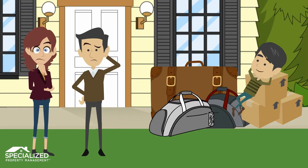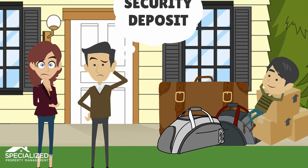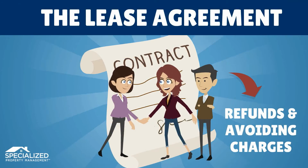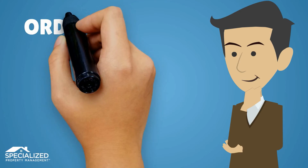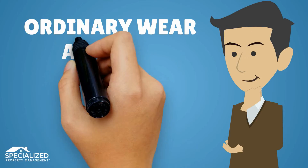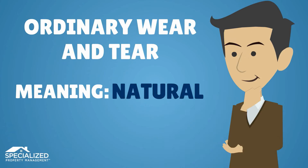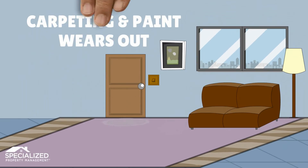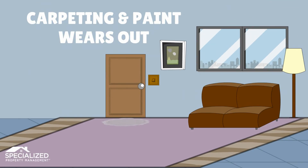Once you've moved out, you'll be wondering about the security deposit. The residential lease agreement signed at move-in explains the agreed refund procedure and how to avoid incurring additional charges. You will not be charged for ordinary wear and tear, meaning the natural and gradual deterioration of the property over time that results from a tenant's normal use of the residence. For example, carpeting and paint wears out in the normal course of living, no matter how careful the tenant.